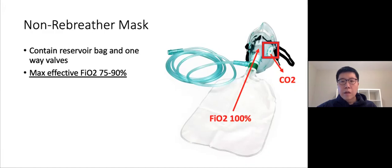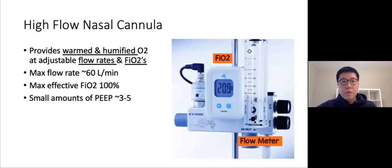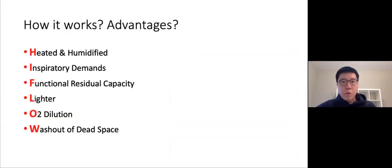A non-rebreather mask with a reservoir is different because it contains a reservoir bag and a valve that controls the flow of carbon dioxide out, preventing the patient from inhaling their expired air. The max FiO2 achievable is roughly 75 to 90%. What makes high flow unique is that in addition to adjusting flow rates, you can adjust the FiO2 percentage and warm and humidify the air delivered. High flow has a max flow rate of up to 60 liters per minute, compared to roughly 15 liters per minute for a non-rebreather mask. Additionally, you can generate small amounts of PEEP — roughly 3 to 5 — achieved when the patient closes their mouth and creates a closed circuit, though this is still somewhat controversial.